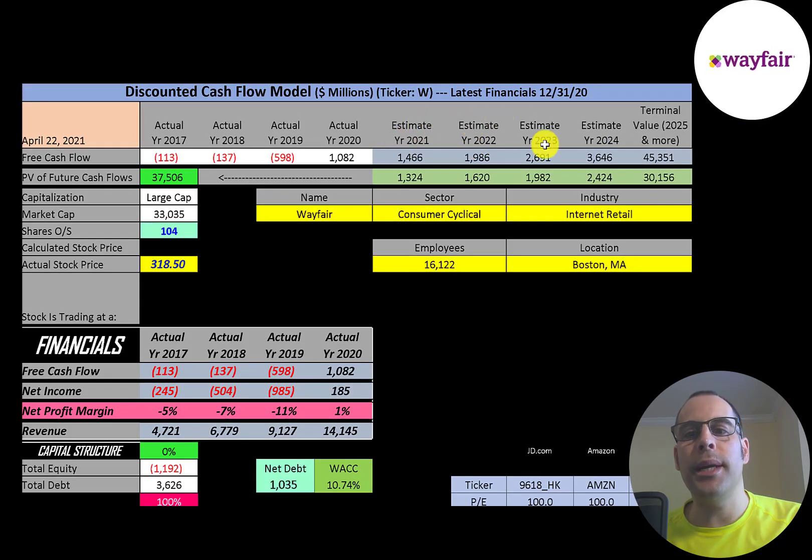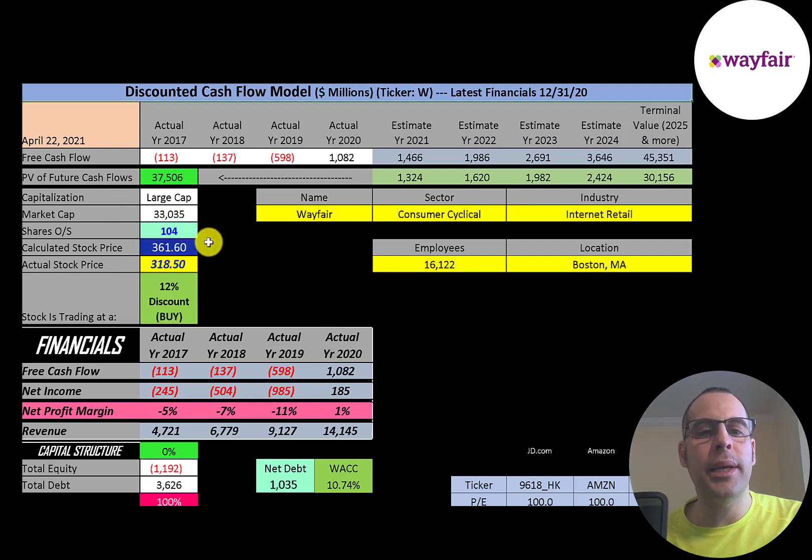We estimated 4 years of future free cash flows. We also estimated a terminal value — which is all cash flows past year 4 — at $45 billion. We discounted those numbers back to today using the weighted average cost of capital and get a value of the company of $37 billion. We divide that by 104 million shares and get a calculated stock price of $361. They're trading at $318, so they're trading at a 12% discount. It's a buy according to the model.